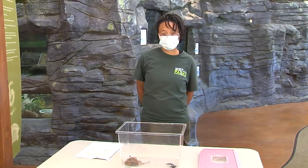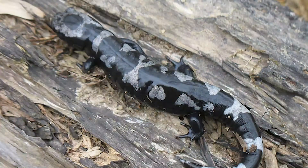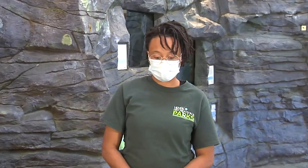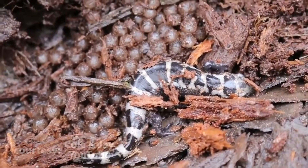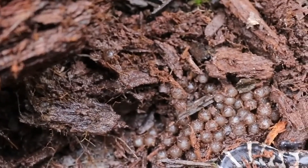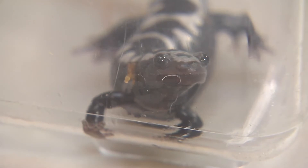Marble salamander larvae tend to eat micro-zooplankton. They are preyed on by invertebrates such as dragonfly larvae or beetle larvae. They use cover on the bottom of the pond during the day to stay hidden from predators, then go out at night to enhance feeding and avoid predators. Marble salamander eggs are preyed on by beetles, salamanders, frogs, and millipede species.